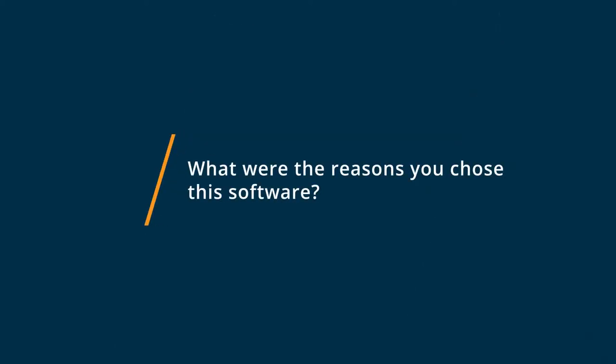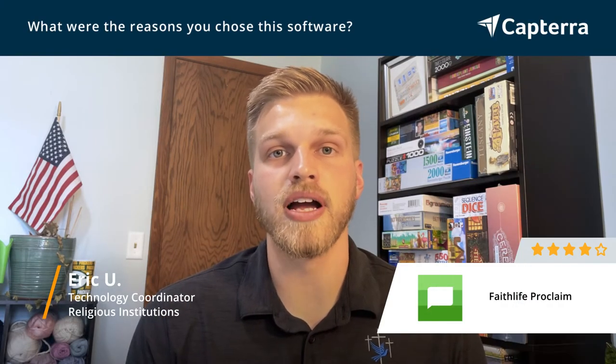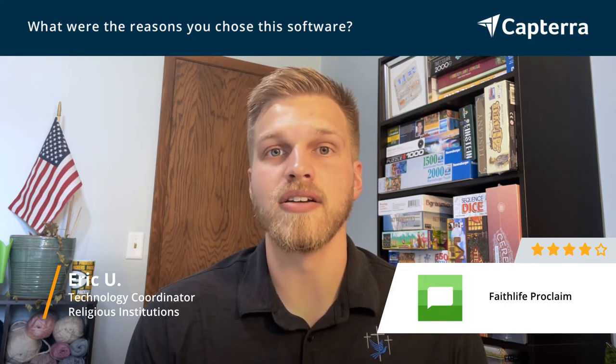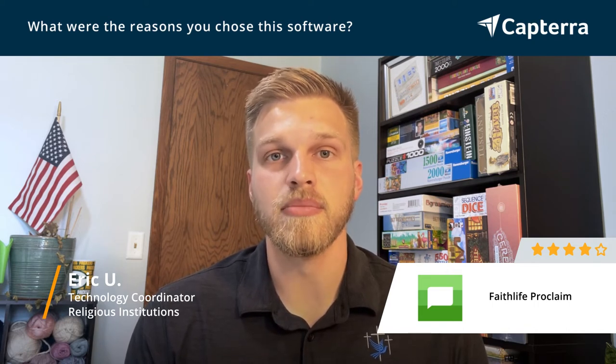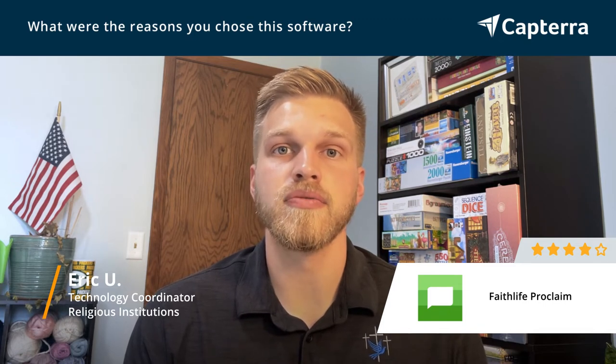I chose Faithlife Proclaim because it is easy to collaborate with other people. I can start a project, get information from my designer, and we can work collaboratively on the same project. It also displays really well, gives clear images for the whole group, and that was why it was the best option for me.